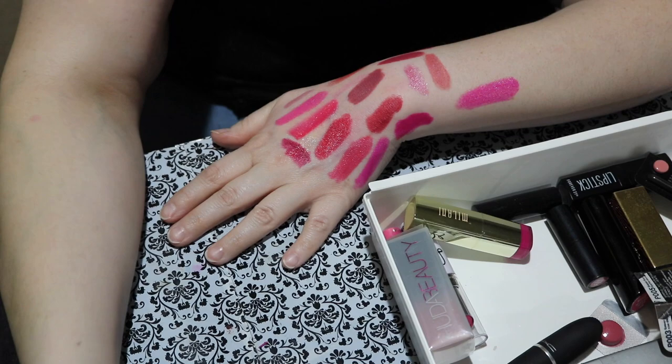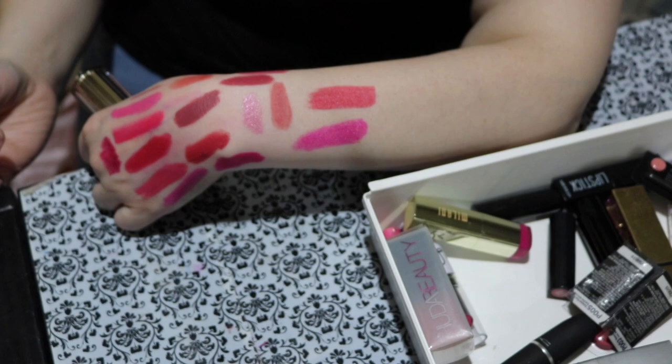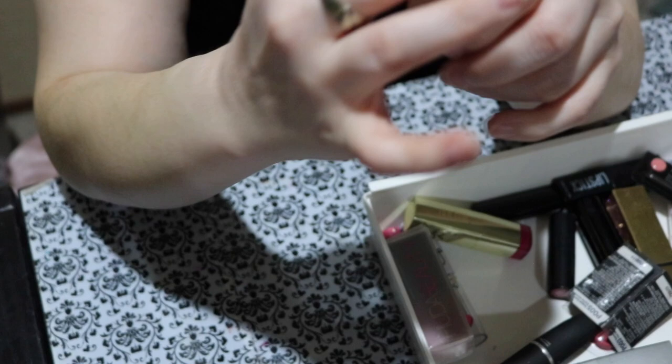This one is an Estee Lauder lipstick called Radical Chic. I recently wore this one and forgot how much I love it — it's just a really nice pink lipstick. I really like the tube because it's flat and creates two sharp tips, which make it easy to get into your cupid's bow and be more precise. I love this lipstick — I purchased it recently so of course I'm keeping it.